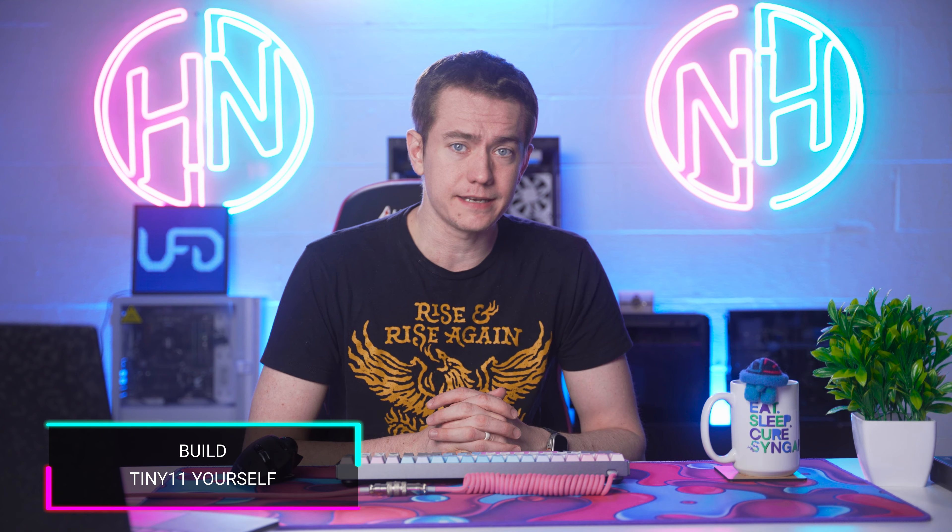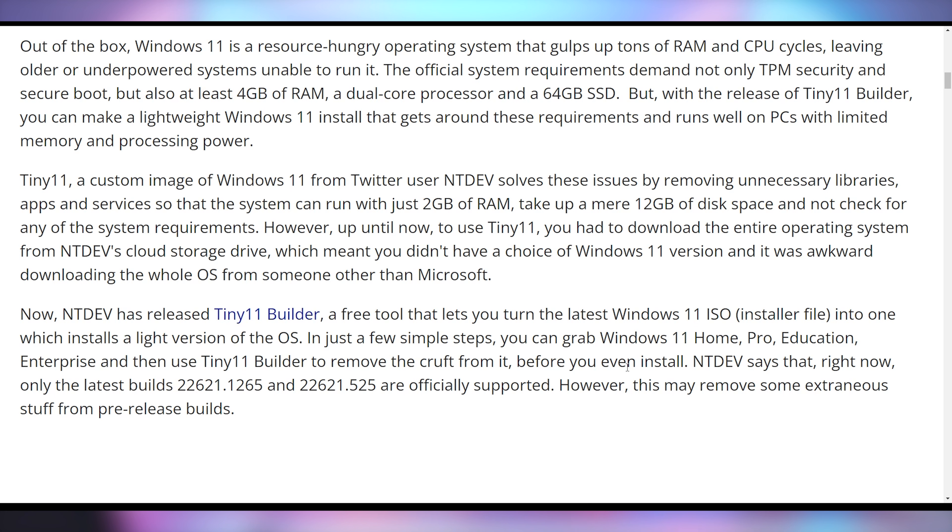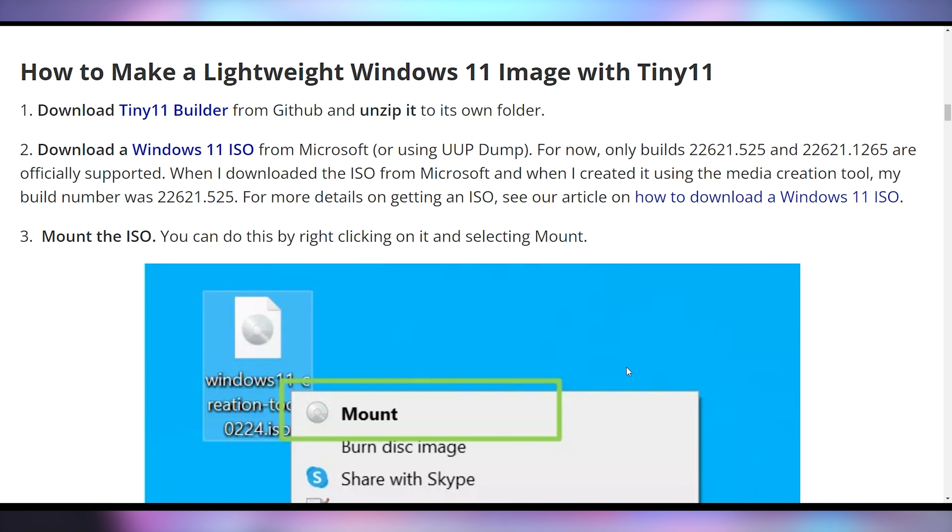Remaking Windows 11 seems to be the new hotness — Tiny 11 is one of the more popular solutions, a stripped-down version of Windows 11 that can run on systems with only 2 gigabytes of RAM, and has even been shown running on 768 megabytes. People have gotten it running on a Raspberry Pi. One concern was trustworthiness since it's not made by Microsoft, but they've released a Tiny 11 Builder tool. It lets you download an official Windows 11 ISO from Microsoft, then you can see exactly how it's being stripped down and configured — building your own lean version of Windows 11.